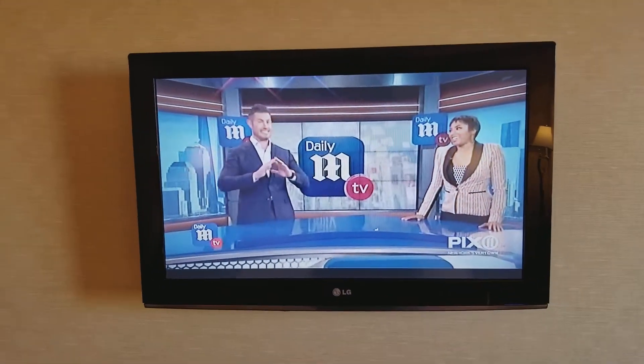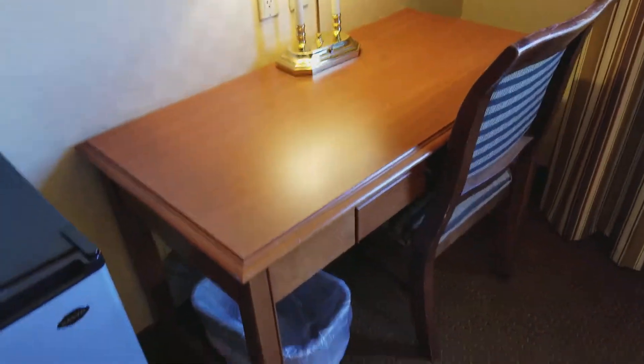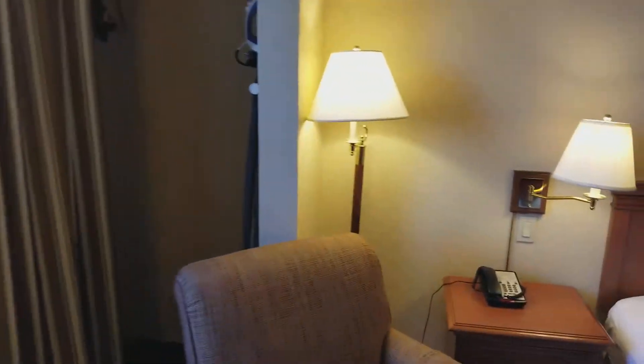Check out the fridge here. There's the TV — it's an LG. We have quite a large refrigerator with a little freezer, and it looks to be working good. There's a desk with a couple outlets, a chair, a little side table, another chair, and that closet area.